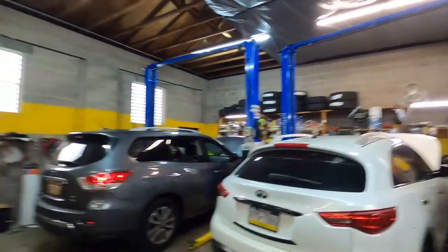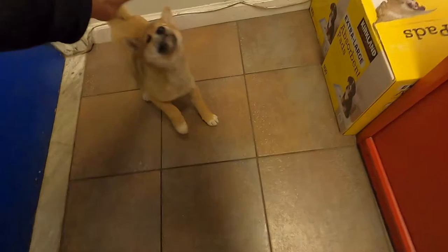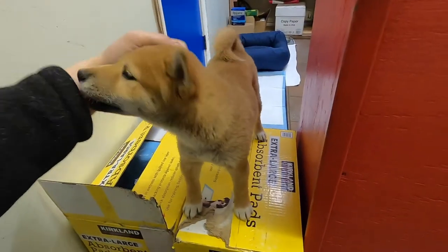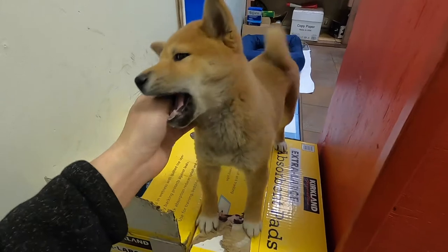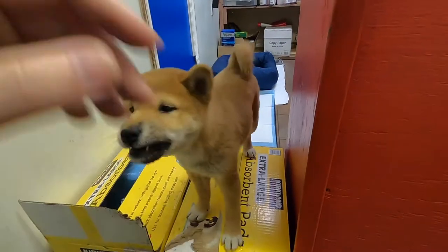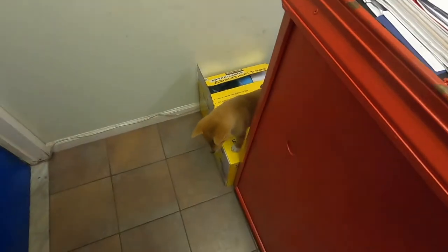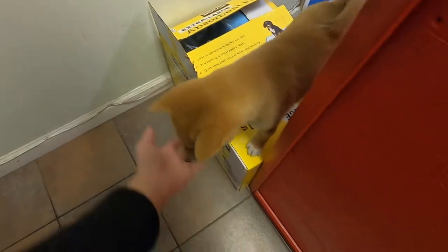David's dad is starting to remove the radiator. David just got a new shop dog — it's a puppy, a Shiba Inu. His name is Subi, dedicated to his STI. He's just about the same size as Mochi, just a little bit smaller. He's got his puppy teeth right now. He's going to get big — up to about 25 pounds, David says.